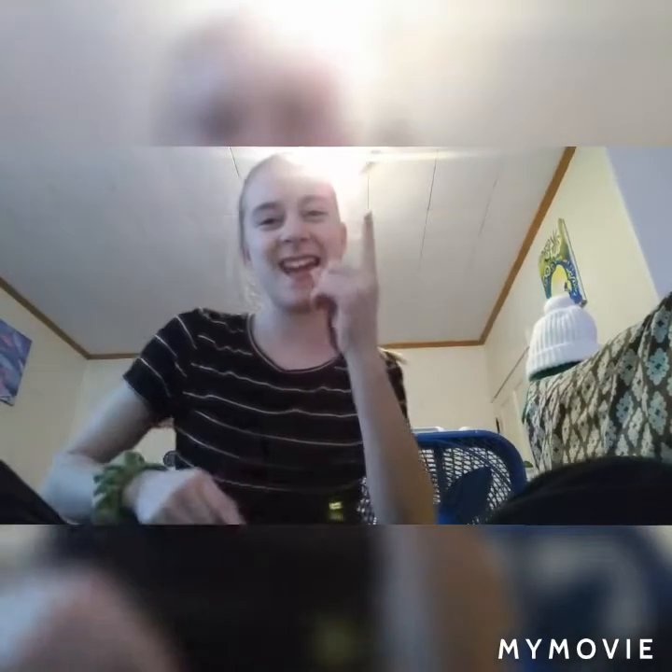Welcome back — hi guys, welcome back to another video. If you're new here, my name is Lydia. Welcome to my channel.